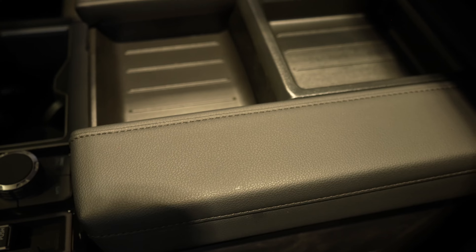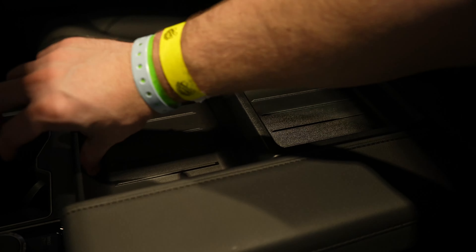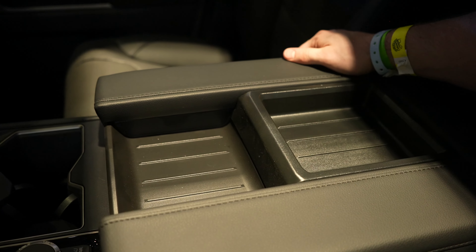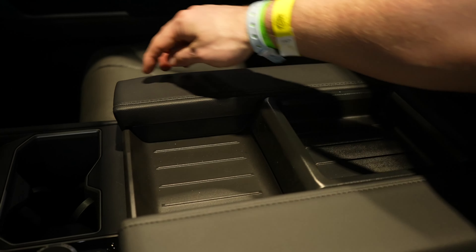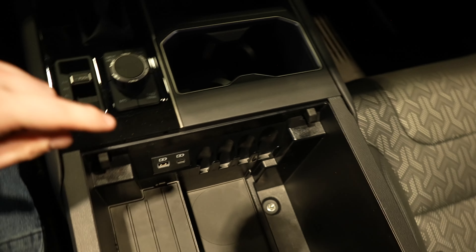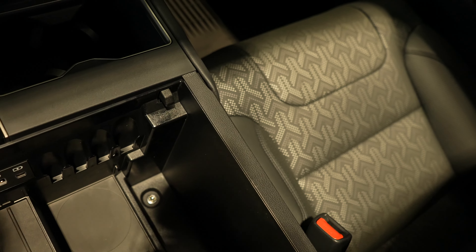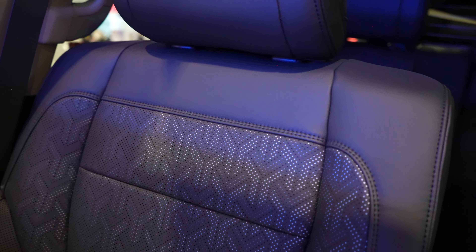That brings us to this pretty unique center armrest slash storage console. This portion right here does slide back and forth, which is pretty cool — both the driver and passenger have access to it. Push it and that gives us access to USB, USB Type-C, and some change storage right there. I really do like this center armrest. Really nice leather seats in this Limited. Soft leather up on the dash as well. Pretty nice glove box right there, and it does have shelves in it, plus a USB outlet.